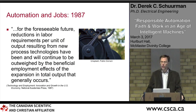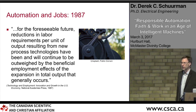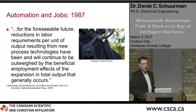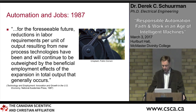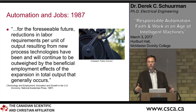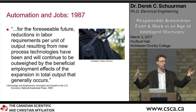The question has been: how is this going to impact jobs? In 1987, a group of economists published work on automation and its effects. They concluded that reductions in labor requirements per unit output resulting from new process technologies have been and will continue to be outweighed by the beneficial employment effects of expansion in total output. Basically, as we automate and production goes up, we get more jobs and opportunities, and these things tend to balance each other out.